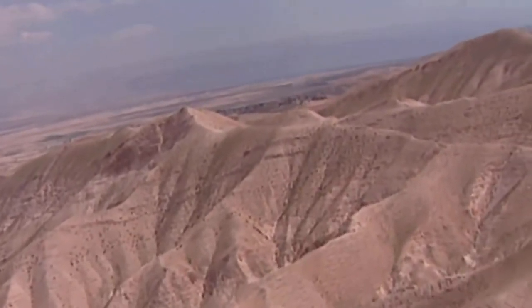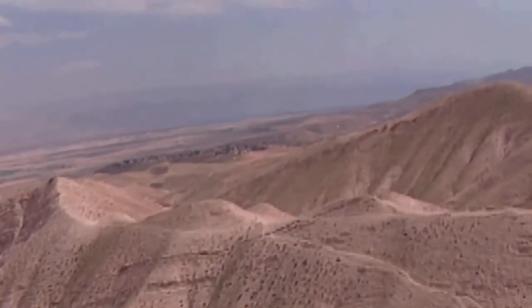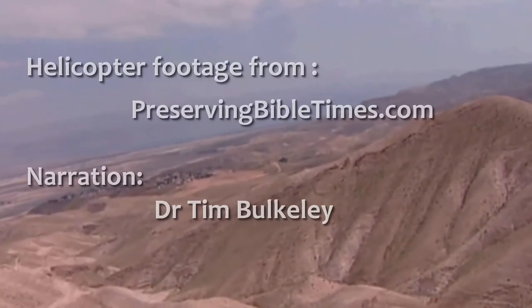You can see how steep the waddies are as we fly down, until we're now in sight of the Dead Sea. Returned to our starting point.